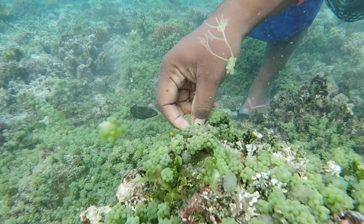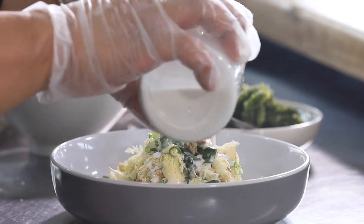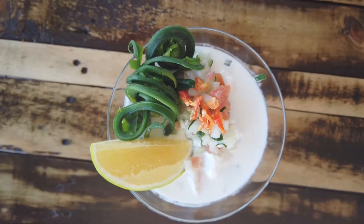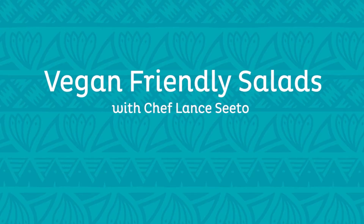Here in Fiji we are blessed with a pristine environment, so the freshest organic produce, superfoods and the freshest seafoods are in abundance. Today we're going to cook vegetarian, so if you're a vegan, vegetarian, or you just love fresh vegetables, Fiji has a world of exotic produce to offer. It's our soil, our air, our water that produces some of the most delicious tasting vegetables.